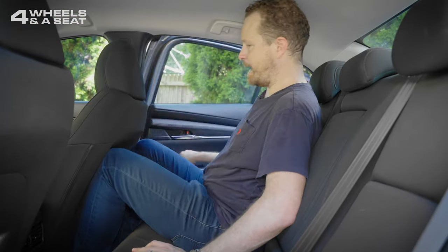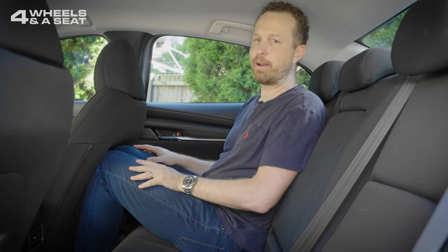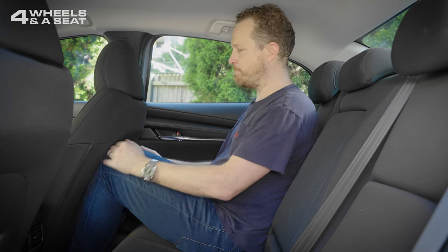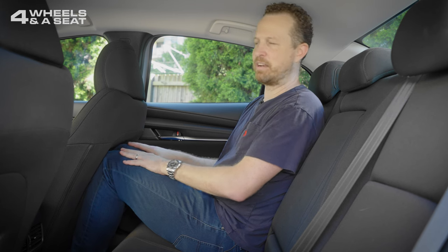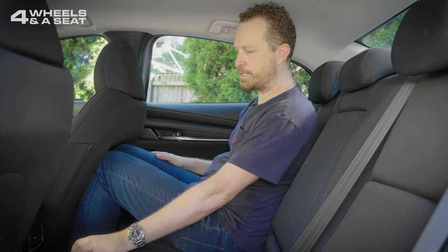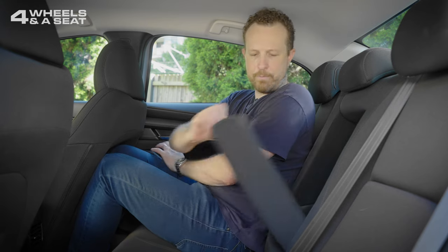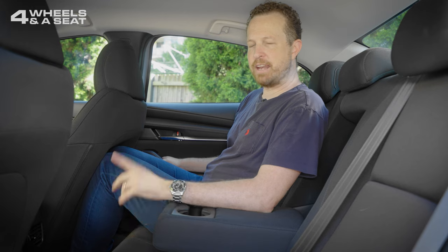Checking out the back seat of the Mazda 3 sedan — look, it's a small car. A 190-centimetre adult is not going to fit in here comfortably; my knees are pretty hard up against the seat in front, though there is a small indent so it's not completely unusable. You just wouldn't want to be back here for longer than about half an hour. There's not a huge amount of headroom either due to the coupe roofline, but the seats aren't uncomfortable, and there are rear air vents, an armrest with two cup holders, and another cup holder in the door. For a short trip across town it's not too bad.